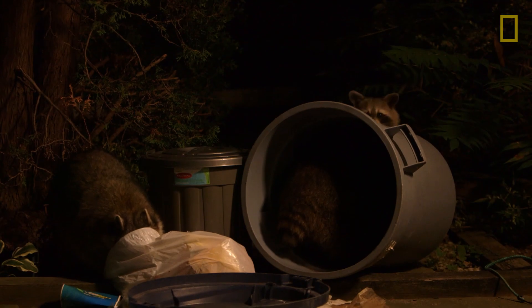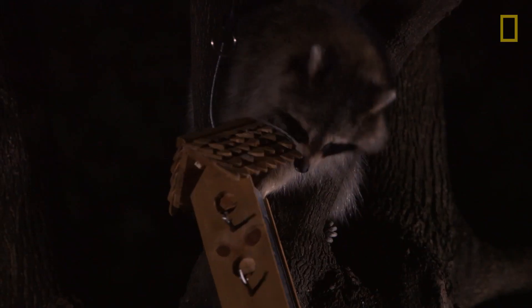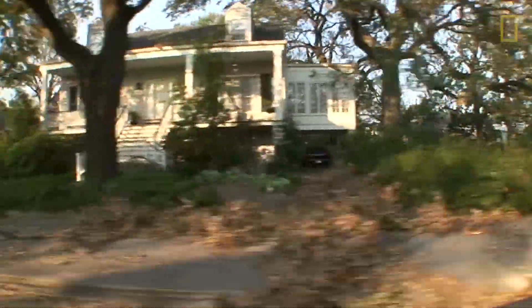We've actually created the best raccoon habitat there is, and these guys know it and they're here taking advantage of it every single night. What may shock you is the micro-habitat that exists inside your home.